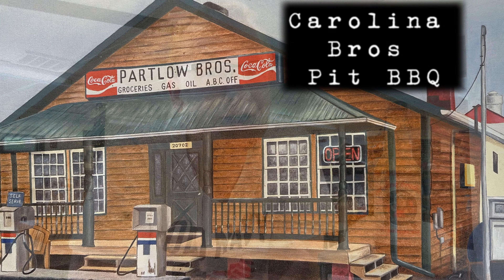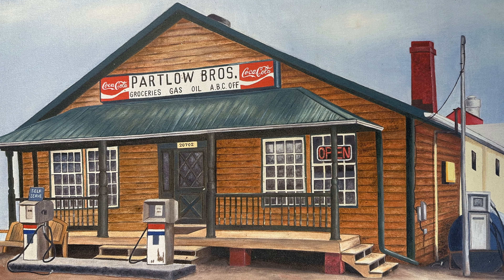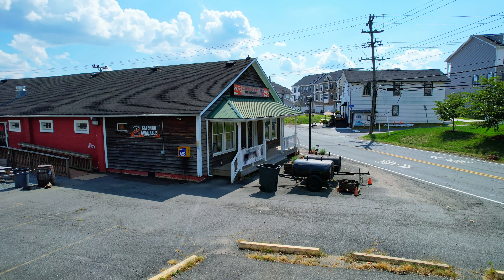This is Carolina Brothers Pitt Barbecue in Ashburn, Virginia. This structure was built over 50 years ago and served as a general store adjacent to the railroad tracks. But for the past 18 years, it's been the site of this barbecue restaurant.